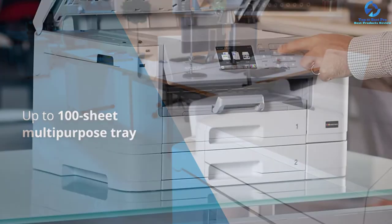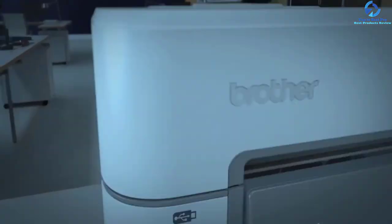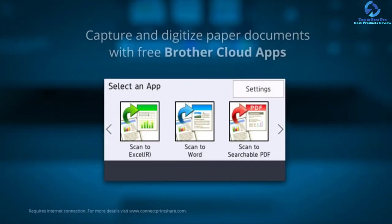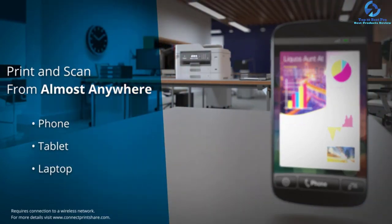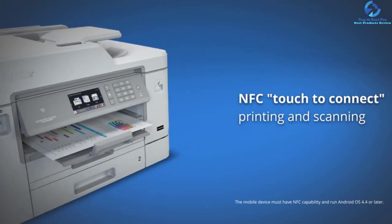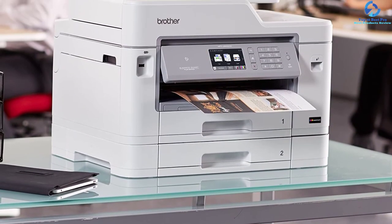The Amazon Dash Replenishment is a notable feature of this model, which measures toner levels and reorders automatically when low. The InkVestment ink cartridges of this unit provide 3,000 black pages. With a robust design, it renders flexible paper handling to accomplish unique requirements. The 500-sheet dual paper tray capacity can accept 11 x 17 inch paper, while the 100-sheet multi-purpose tray offers additional versatility for envelope and cardstock printing. Print from smart devices through Mopria, Google Cloud Print, Wi-Fi Direct, and AirPrint.